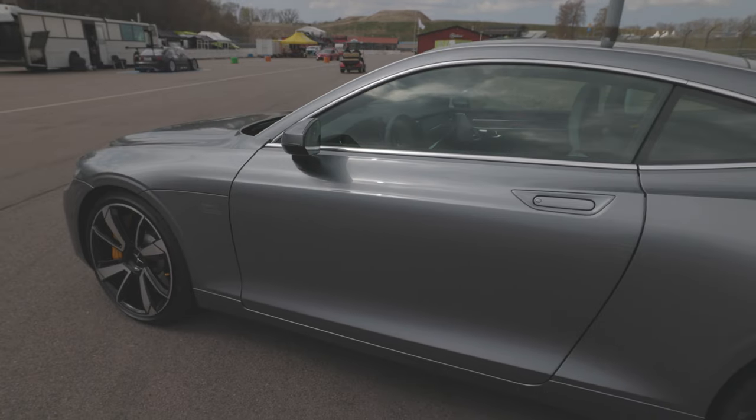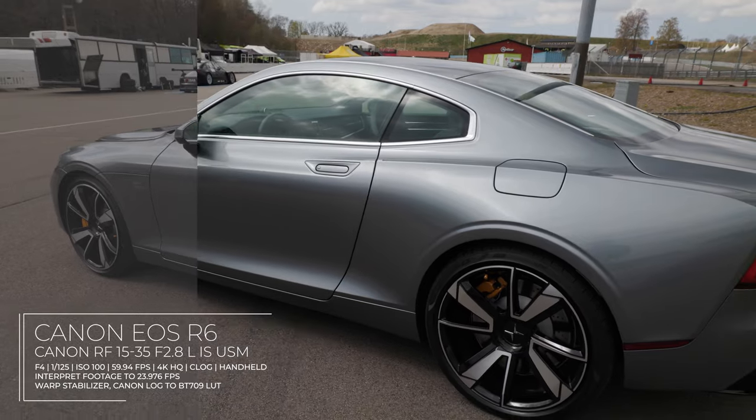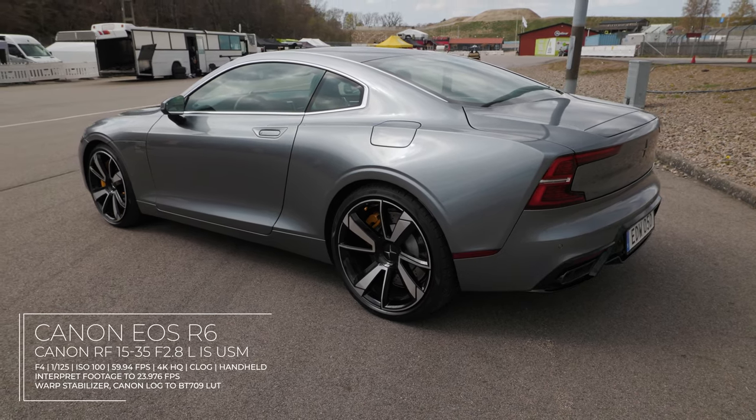With the R5 and the R6 I finally feel that the video quality is good enough to deliver what I need. This was not the case with my previous DSLR, the 5D Mark IV. The video quality from that camera just isn't good enough.